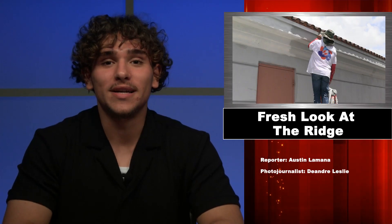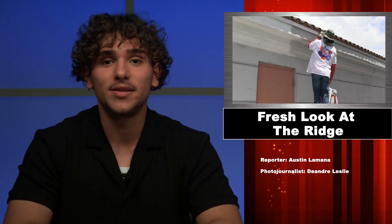Welcome to this special back-to-school edition of WSRH Extra. I'm Samuel Guzman. And I'm Alina Ramirez. The opening of the school year has also come with the opening of paint cans. WSRH Extra reporter Austin LaManna brings us the latest on this fresh coat.